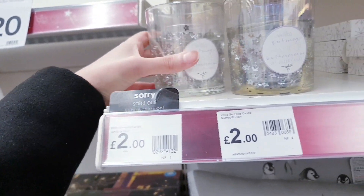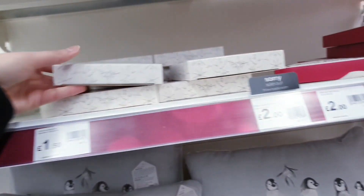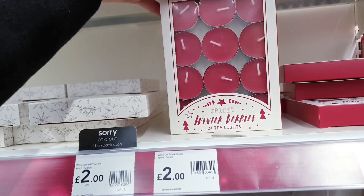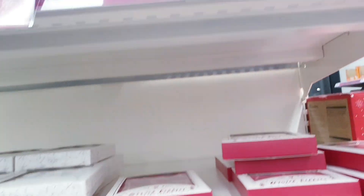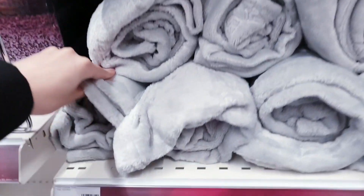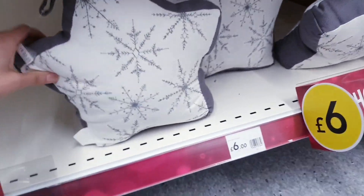There are some candles with stars in for £2, a diffuser for £4, rolls for £5, and little door stops in a star shape for £6.